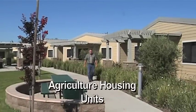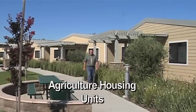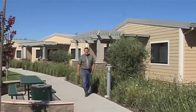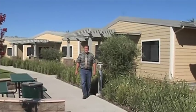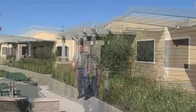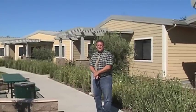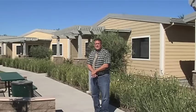A very unique opportunity that we're able to offer our students here at Modesto Junior College in the agriculture division is an opportunity to serve as an agriculture intern. They have the opportunity to live in these houses, which was part of our Measure E project. Each of the students is required to work for the opportunity to live here at the Modesto Junior College agriculture housing units.